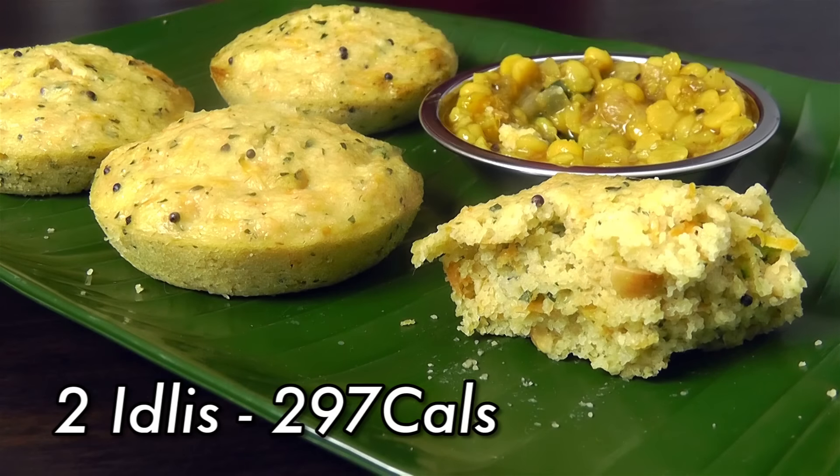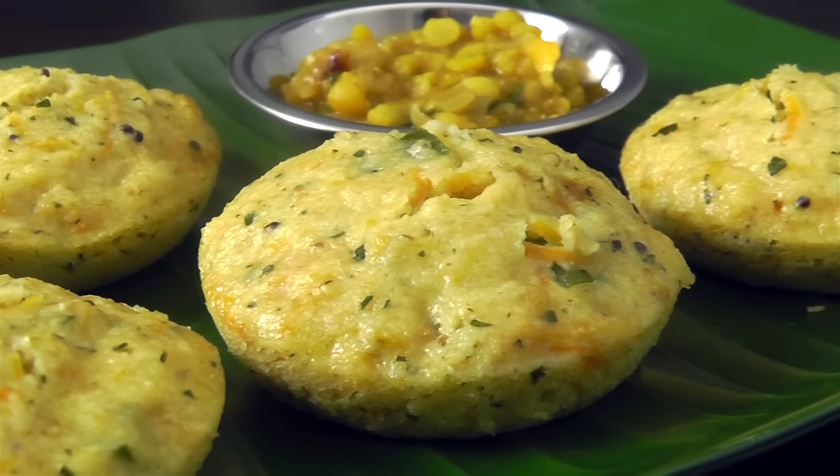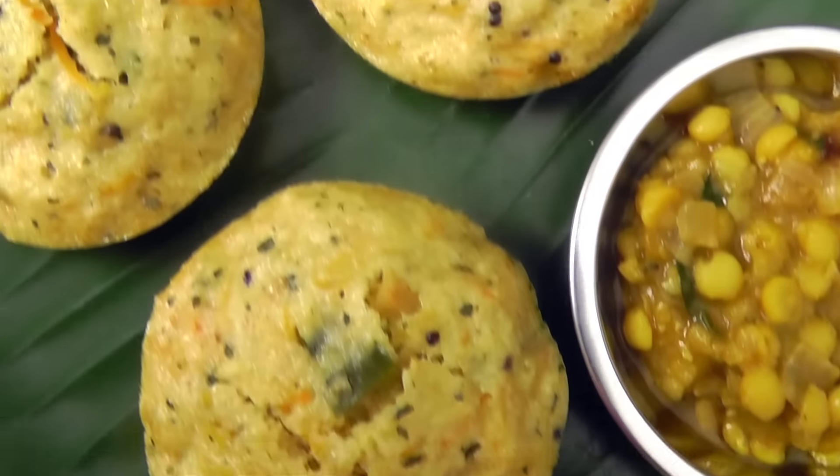I like to have two idlis for breakfast with a side of light chutney or dal. Rava is made from durum wheat, which has a higher protein content and is digested slowly. Oats is known for its high fiber content. So the combination of rava, oats, and carrots will keep you fuller for longer and prevent overeating. These idlis are high in carbs and protein but low in fat, making them a great pre-workout snack to boost your energy and performance.